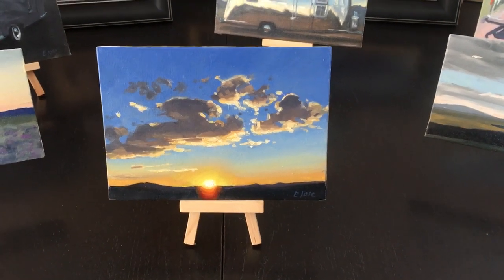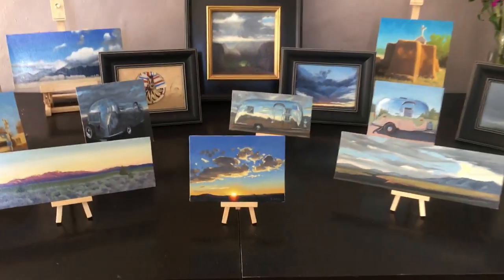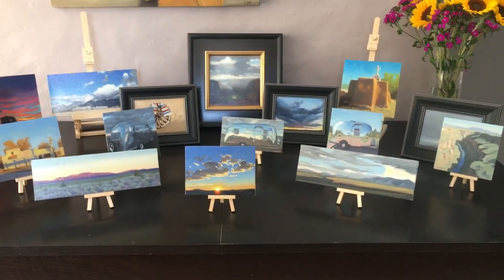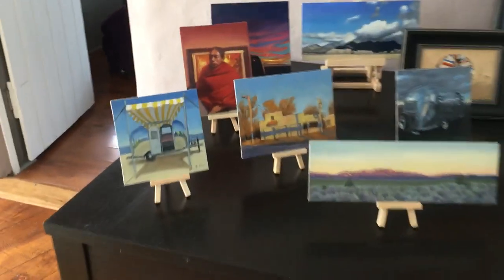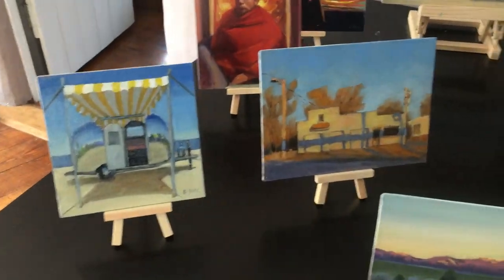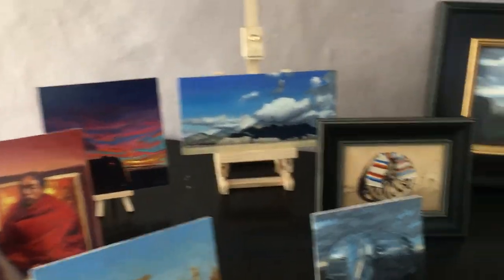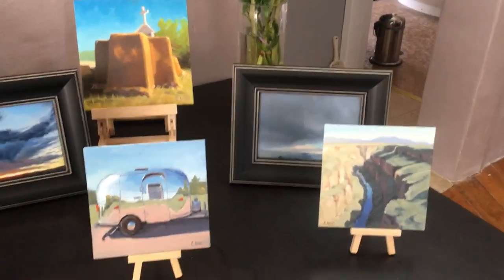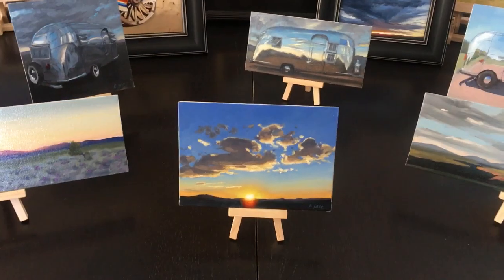Good morning! It's Sunday the 15th of March and I'm getting ready for the open studio that starts in about an hour. I've had a lot of fun arranging these little paintings on those cute little mini easels. I picked up some little frames for some of them so you can see what they look like framed, because a frame makes a painting look so much more fancy.